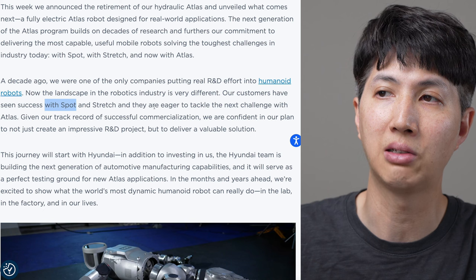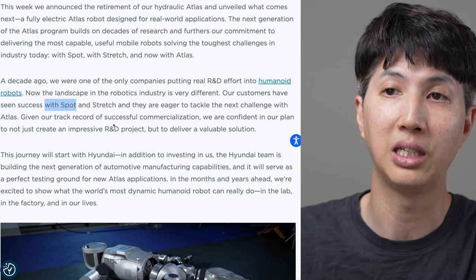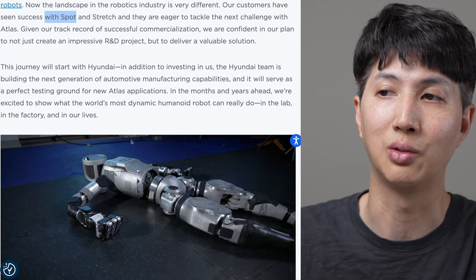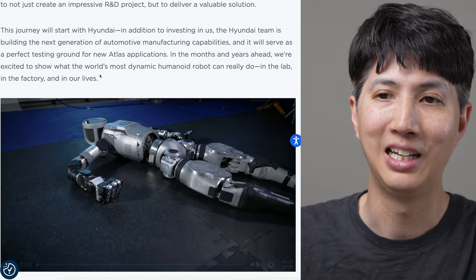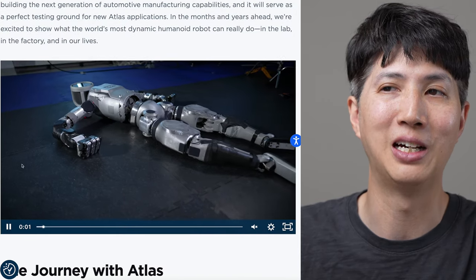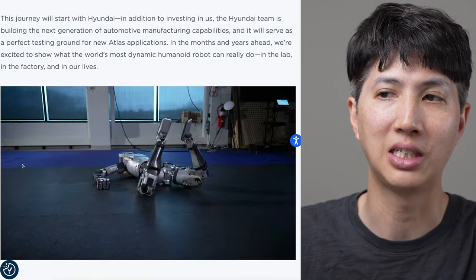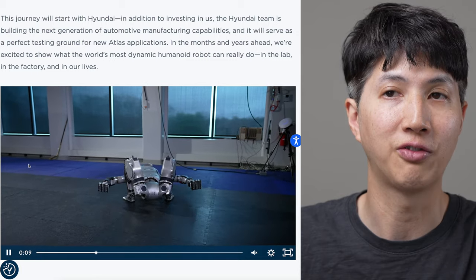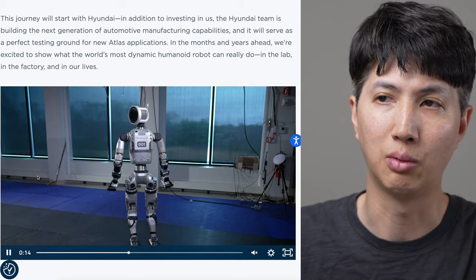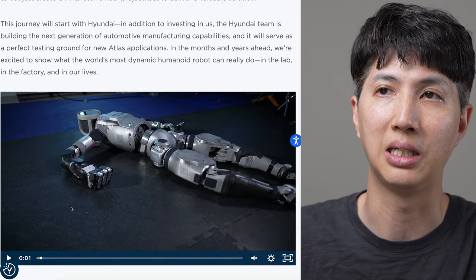Given our track record of successful commercialization, we are confident in our plan to not just create an impressive R&D project but to deliver a valuable solution. It sounds like - are we talking the language of IPO? That's been something in play because Hyundai owns a majority share. They either have to take this thing IPO or buy SoftBank's share. If they do, this would be a highly, highly anticipated IPO.